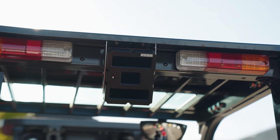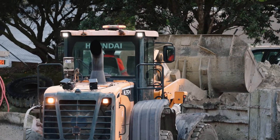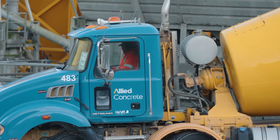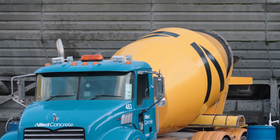My message to anybody considering scene safety is just go ahead and do it. You'll never regret the fact that you've got them on the back of your units. They'll protect your property, your staff and your reputation.